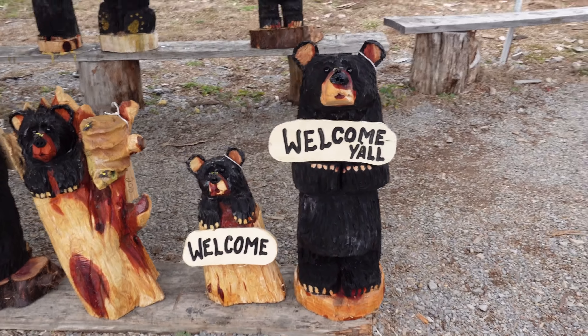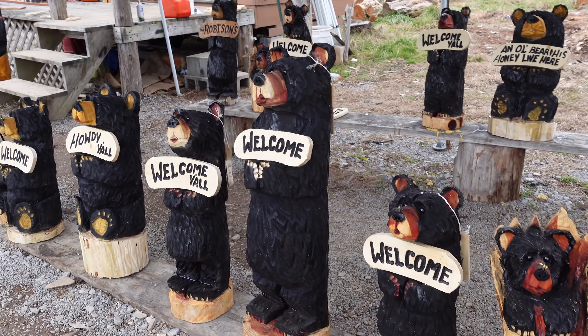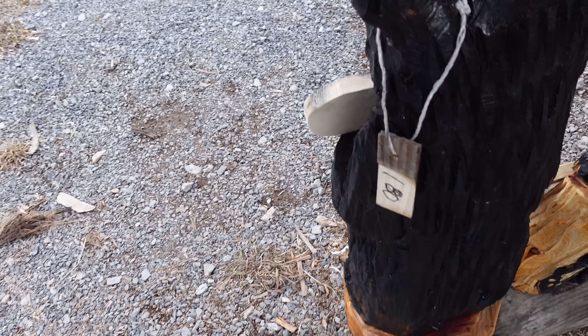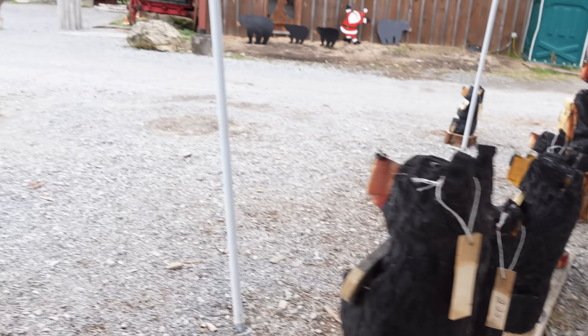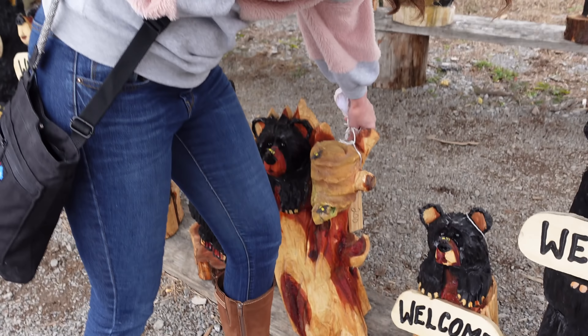It says welcome y'all. If you're curious about prices, that one is $180, this little one is $150. So that kind of gives you an idea. The back of this one is $225. What's this one with the bees and stuff? $200.